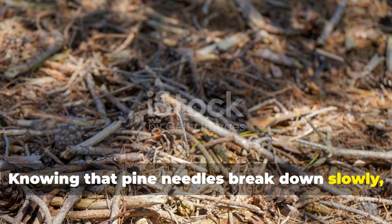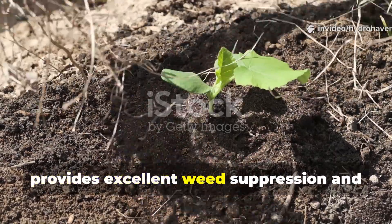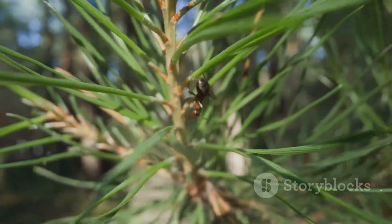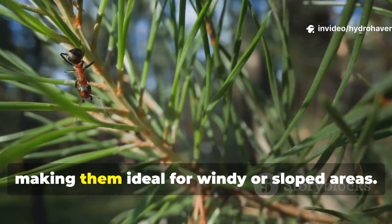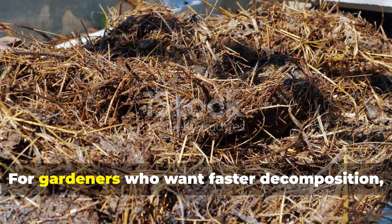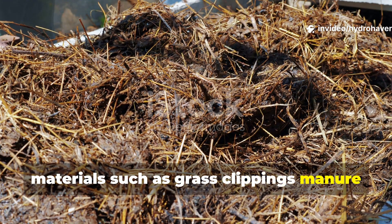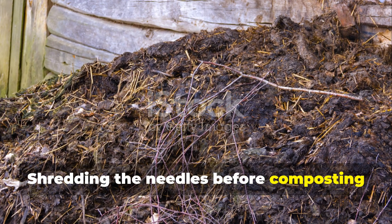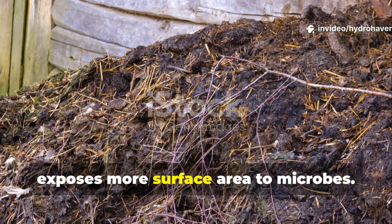Knowing that pine needles break down slowly, the best way to use them is as a long-term mulch. A layer about 2 to 3 inches thick provides excellent weed suppression and moisture retention, without compacting like wood chips sometimes do. Because they interlock, they are less likely to blow away than straw or leaves, making them ideal for windy or sloped areas. For gardeners who want faster decomposition, mixing pine needles with high-nitrogen materials such as grass clippings, manure, or kitchen scraps in a compost pile helps balance the carbon-to-nitrogen ratio. Shredding the needles before composting can also cut decomposition time nearly in half, since it breaks open the waxy coating and exposes more surface area to microbes.